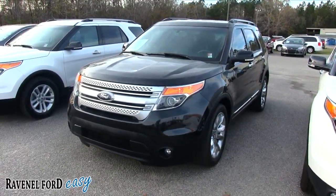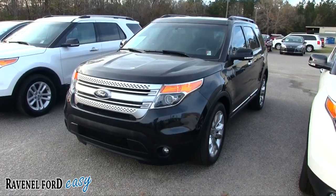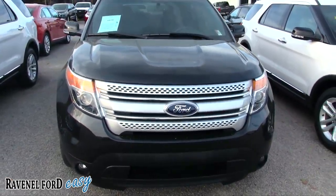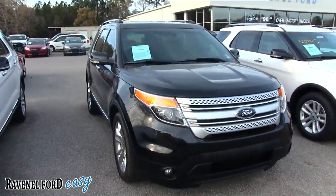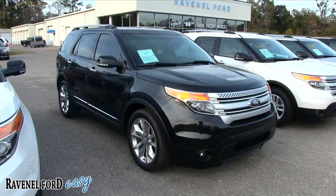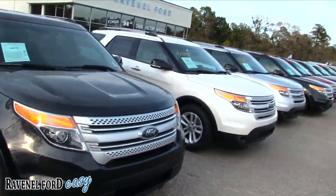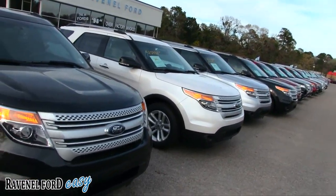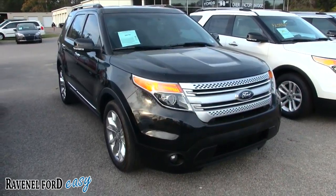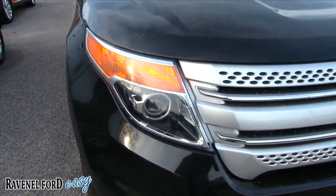Sounds like a radio commercial, right? Anyways, it's a 2014 Explorer XLT, black in color. Let me know what you think about this vehicle in the video today. I'll be walking around doing a quick condition report and a little bit of a review, checking out the specs and stuff like that on this pre-owned Explorer. We have a whole front line of pre-owned and certified pre-owned Explorers available on our website at ravenelford.com.